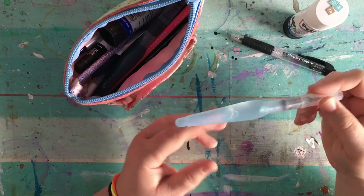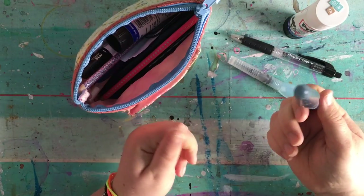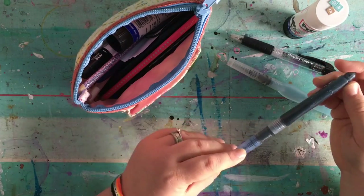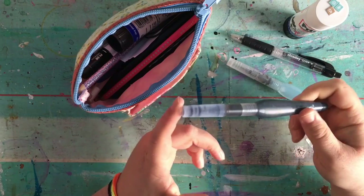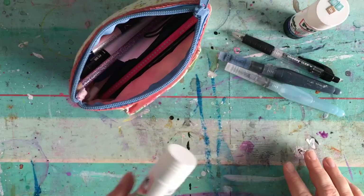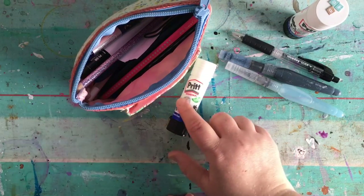I've got a Pentel aqua brush for using watercolour on the go. I've got another Pentel aqua brush - this one is filled with black acrylic ink. I do love to use that sometimes for painting and colouring in, drawing with, doing brush lettering, or something like that. I just really like using black ink in an aqua brush. Oh, I have another Pritt stick - this is what I mean, sometimes you just need to clear your stuff out and work out what you've actually got.